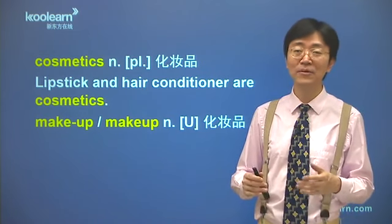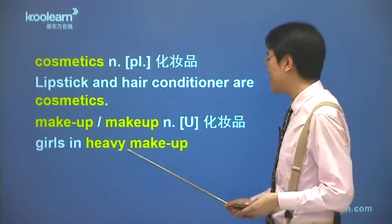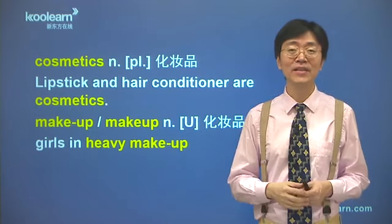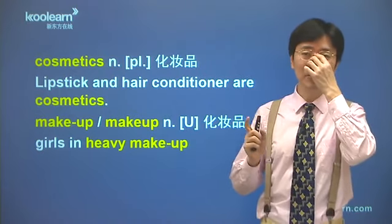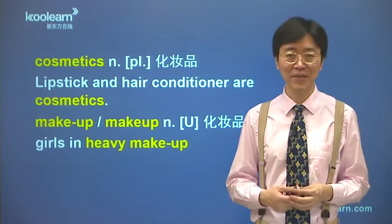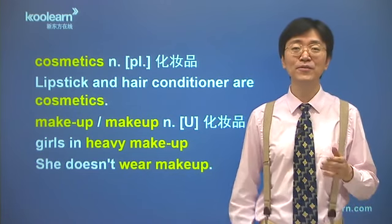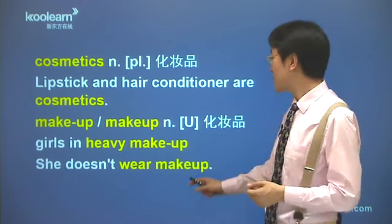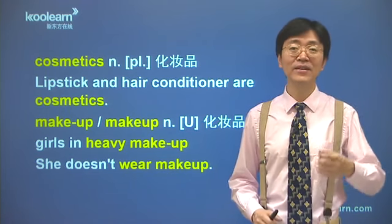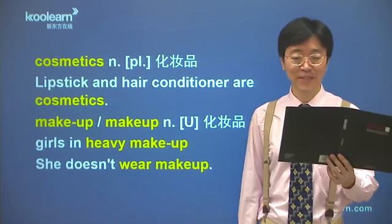同样咱们看两个例子，看它用在什么场合。Girls in heavy makeup，浓妆艳抹的女孩子，这个in就是着这样一些妆的，heavy表示非常浓的妆。这个makeup在这儿不加s，因为它本身是不可数名词，尽管女孩子有很多，擦在脸上的化妆品都涂好了，不可数。再看例子：She doesn't wear makeup，这女孩子素面朝天，不涂化妆品。在这里面makeup就不能换成cosmetics，cosmetics是瓶瓶罐罐的化妆品，如果说she wears cosmetics那是把瓶子挂上了，那不可能的。擦在脸上的化妆品是不可数的。